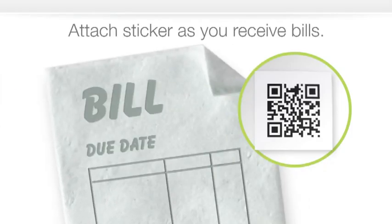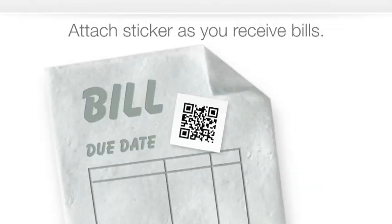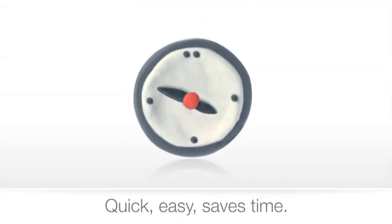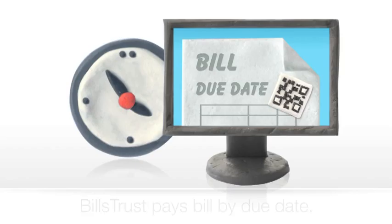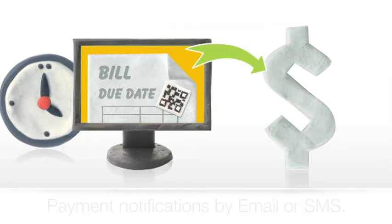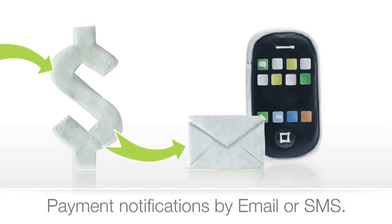Whenever you get a bill, simply attach a sticker to the front page and send it to us via fax or scan to email. It's that quick and easy. From there, Bills Trust will pay the bill on your behalf by its due date. We'll notify you along the way via email or text message.